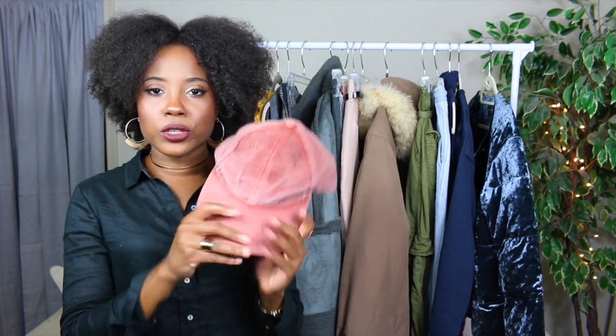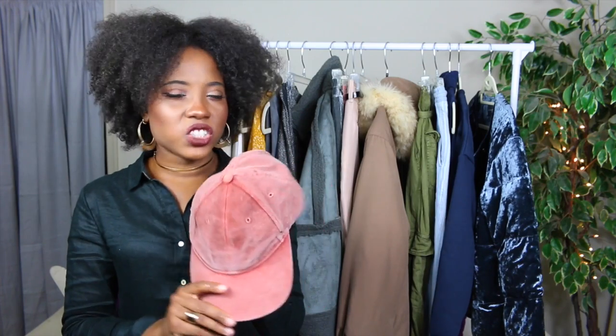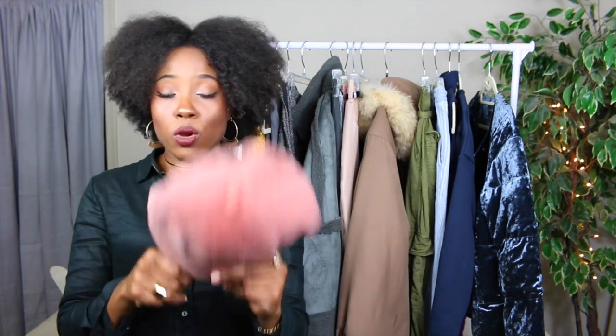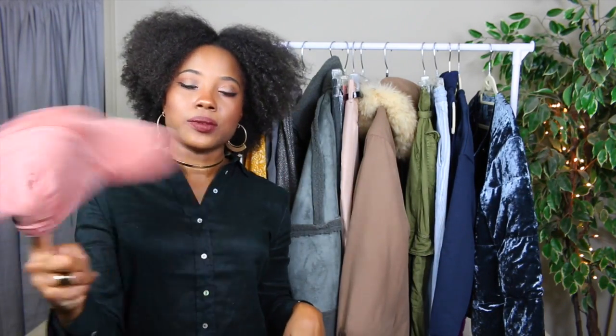This is a hat I got from ASOS in the men's department. It's a cute pink hat with a washed-out, bleached kind of look. It's just good to have baseball caps for days when you don't want to do your hair. Put a little makeup on or go incognito — it's just a cute hat I thought I'd wear a lot.